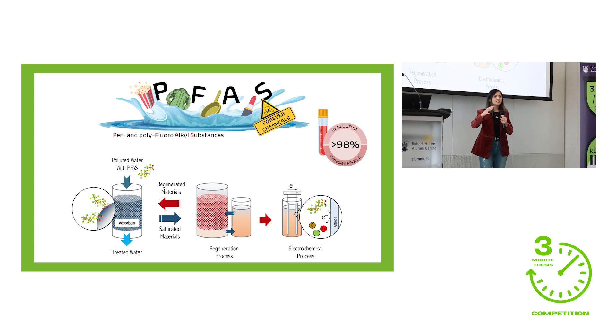Health authorities worldwide are working together to set strict regulations against them. The common methods of dealing with PFAS in contaminated water are either removal or degradation processes, each with their own challenges. Removal processes simply capture and transfer PFAS from one phase to another, but generate secondary pollution. Degradation methods convert pollutants to basic, harmless elements, but are often extremely expensive, making large-scale implementation nearly impossible.